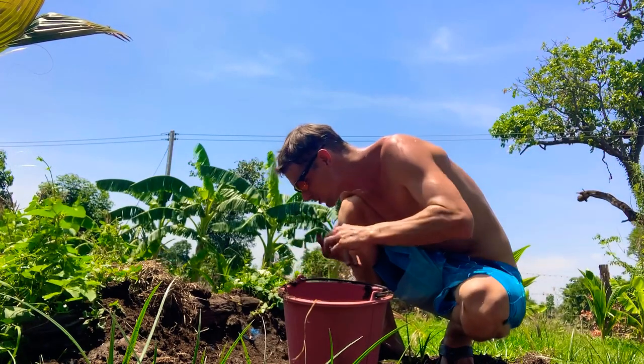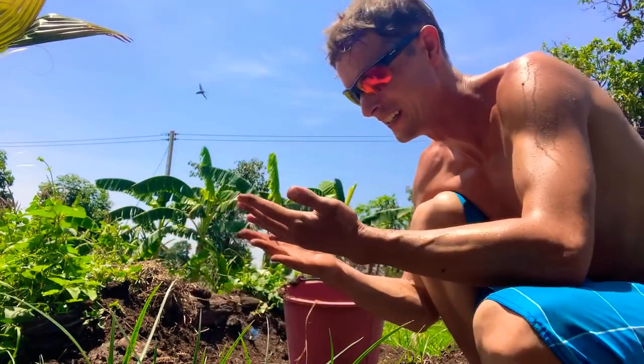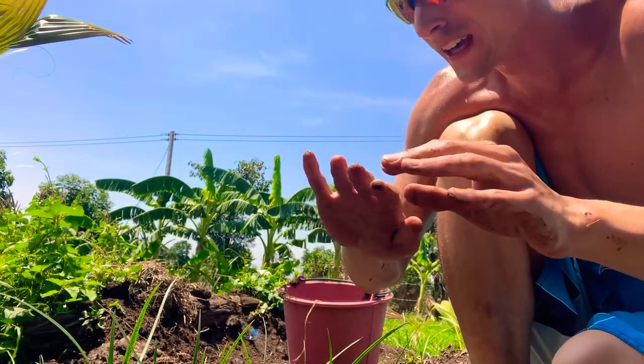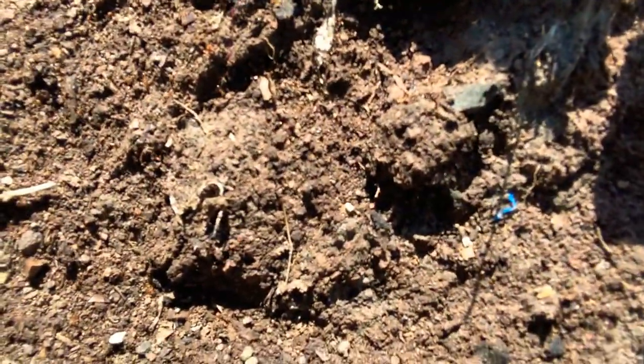Ow ow ow ow — oh shoot, red fire ants! They all go into you at one time. My fingers are going to be swollen. Note to self: either wear gloves next time or be careful. Let me show you how many ants are over here — oh my gosh, look at these fire ants. I gotta be super careful. Holy moly, can you guys see that? Oh man, my hand's on fire right now. Holy cow. Okay, well anyway — we got fire ants in the dirt too, but let's do this.